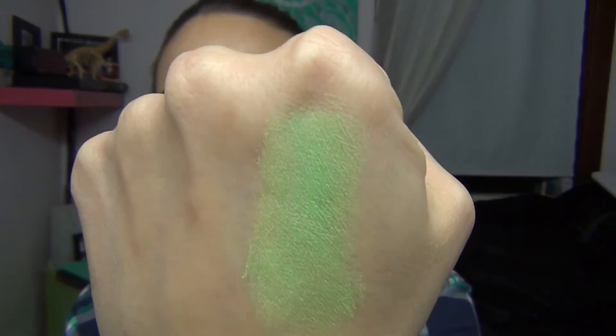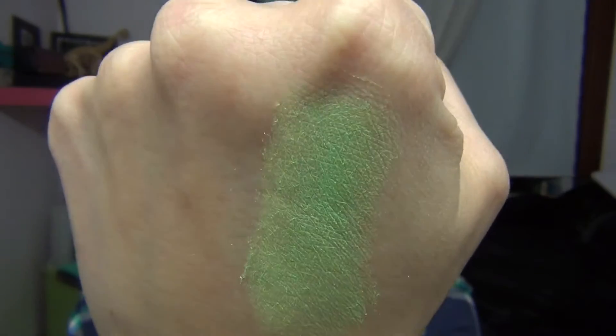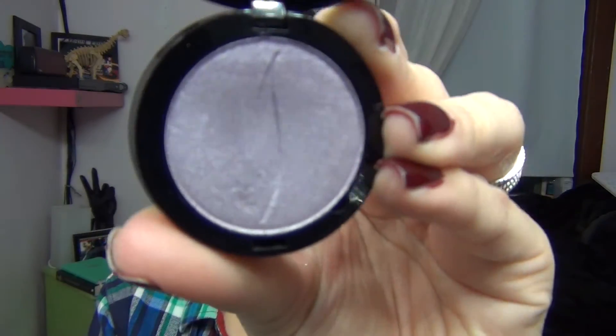Here's the Fresh Limonade eyeshadow one more time. I was thinking browns in the crease would look really pretty with it. It's just an awesome lime green color that's gonna look so pretty on the lid.